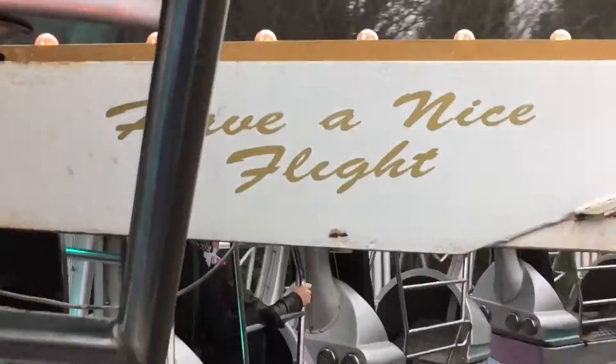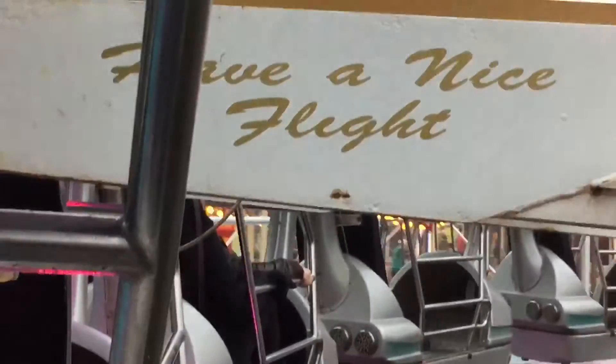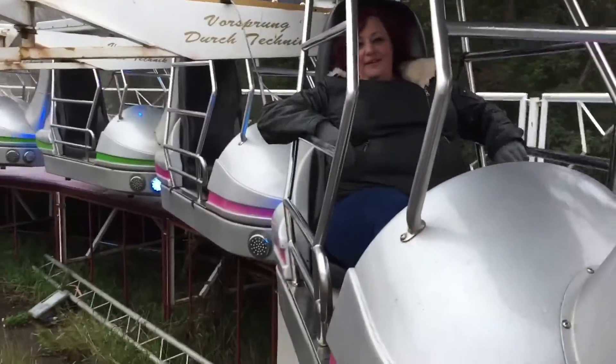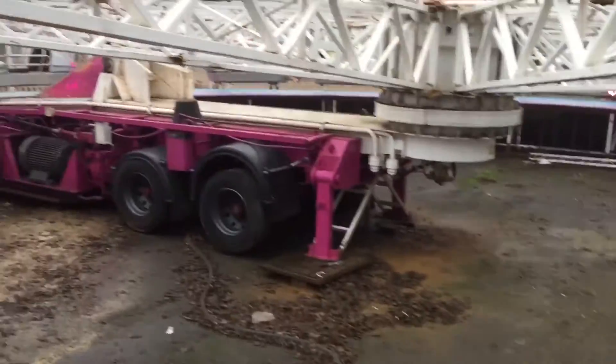Have a nice fly! What a classic. What was that, Lisa? It's a ride. Wow, brilliant.